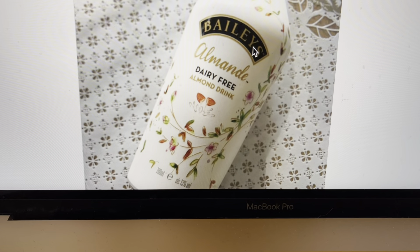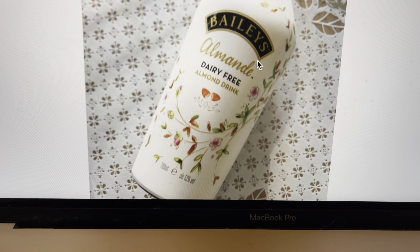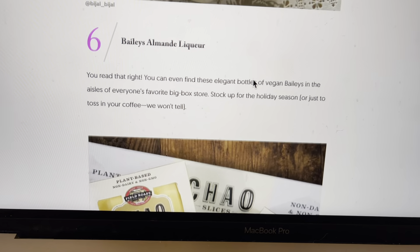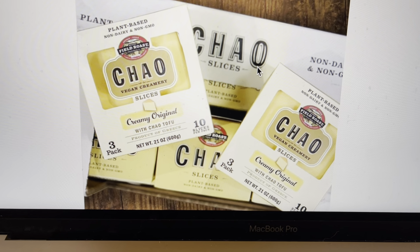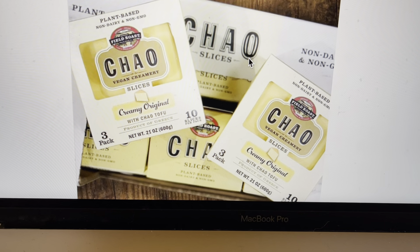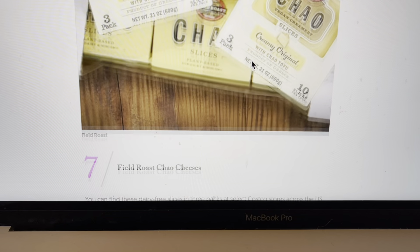And then we have a dairy-free almond drink — that sounds good. What else do we have here? Chow cheese. Have you guys ever tried this kind of cheese? It's actually very good. Many people like this brand. It is vegan and it is made with tofu. So that's another thing that you can get at Costco.